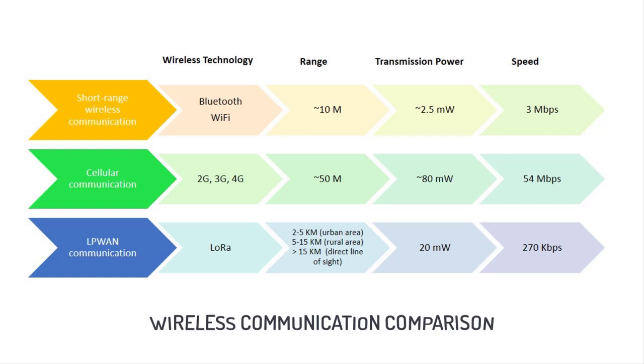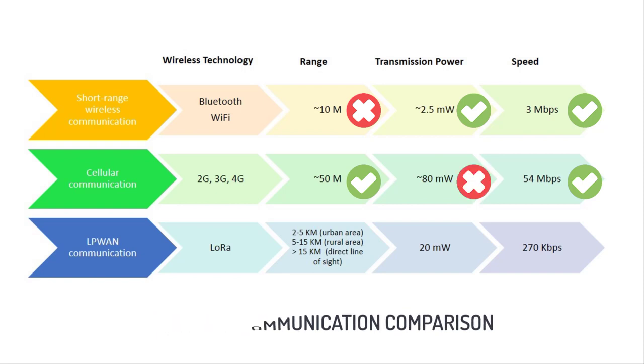As you can see, Bluetooth and Wi-Fi offer good speed at lower power consumption, but the range is significantly less. On the other hand, cellular networks offer good coverage and speed, but the power consumption is very high.